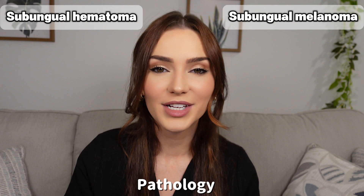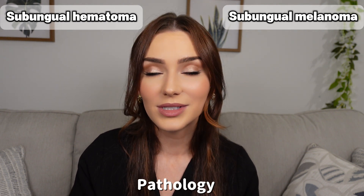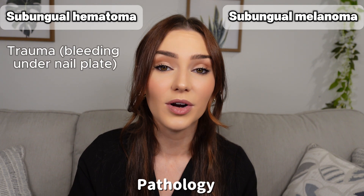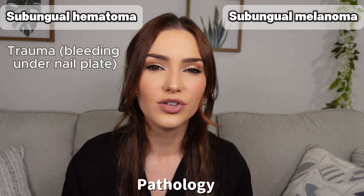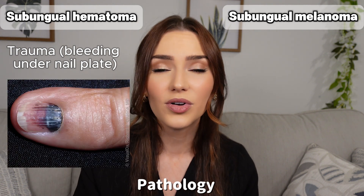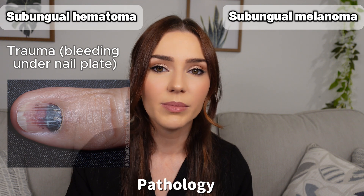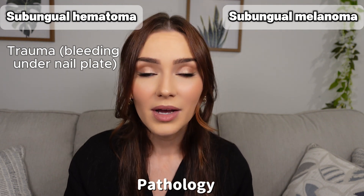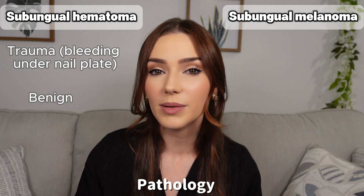Now let's talk about the pathology of each condition. Subungual hematoma results from bleeding under the nail due to trauma, and that bleeding can cause a characteristic dark red, purple, or even black discoloration of the nail. Subungual hematomas may be large or small, but most importantly, they don't involve any cancerous cells — they are completely benign.